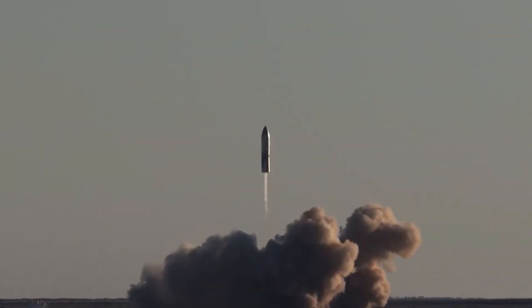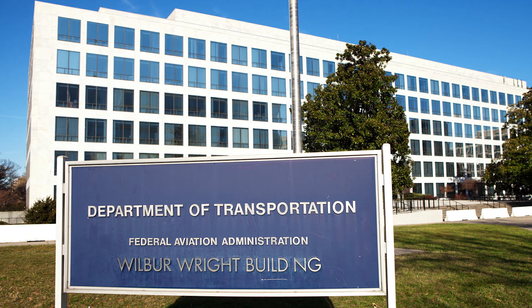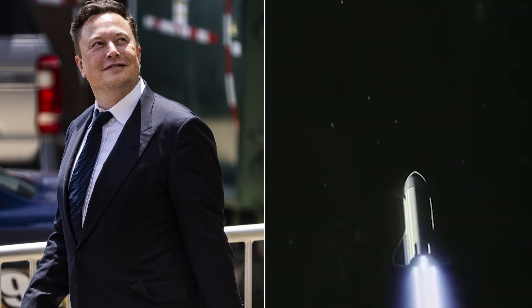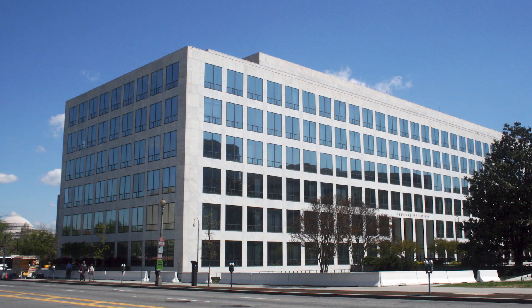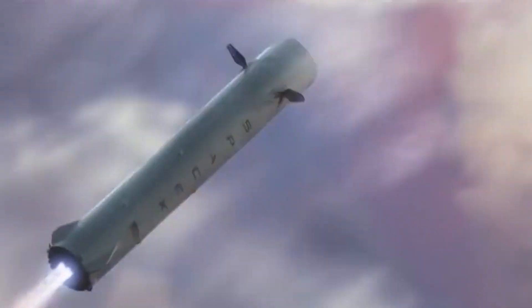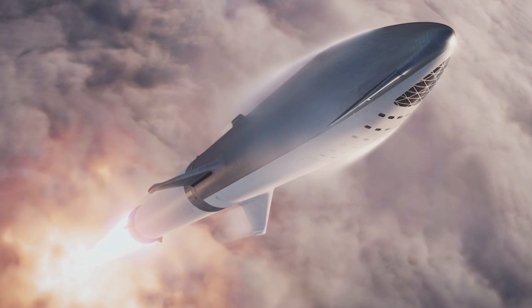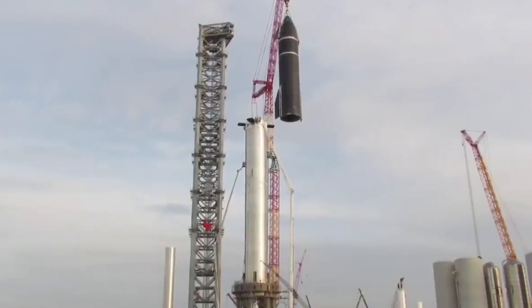This may be frustrating at first, but SpaceX is clearly getting closer to launching as soon as the FAA gives them the go-ahead. Musk stated that he would like to launch a Starship into orbit in the first month of this year, and they simply can't proceed because the FAA is taking too long to make a decision. However, SpaceX will use these waiting times to prepare to launch two orbital test missions as soon as the FAA gives the green light.